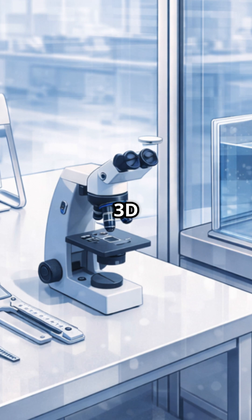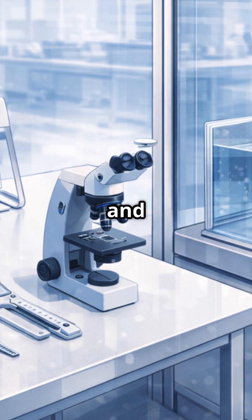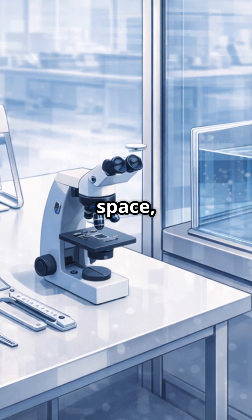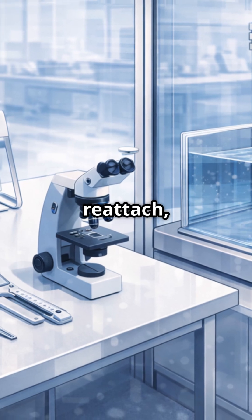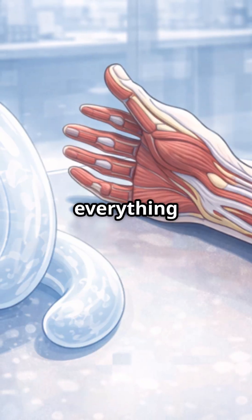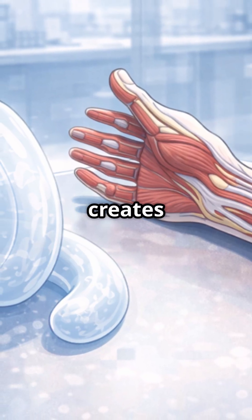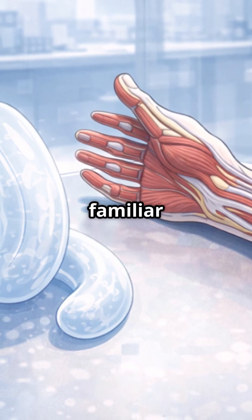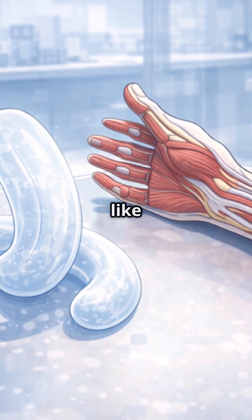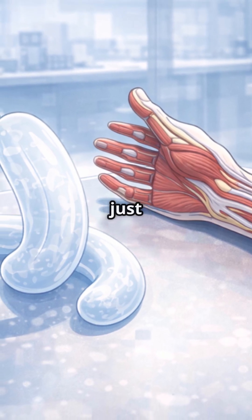While regular 3D prints often stack layers and need support, here a soft strand can float freely in space, bend, curl, and reattach — just like drawing with a pen underwater. And because everything is gently supported, it creates shapes that somehow feel familiar in Switzerland: precise like a clock, but also smooth like freshly stirred fondue, just high-tech.